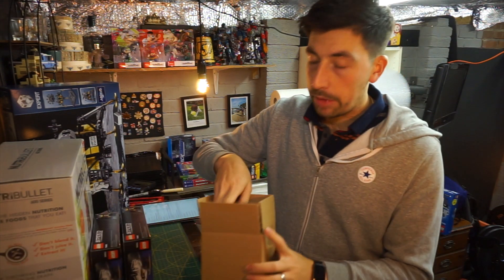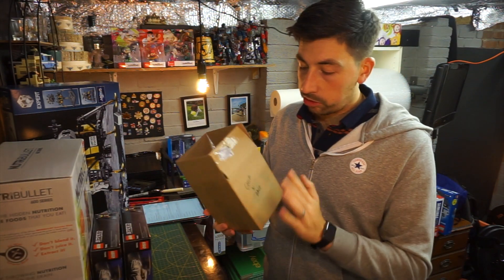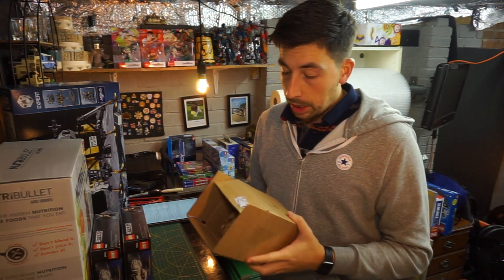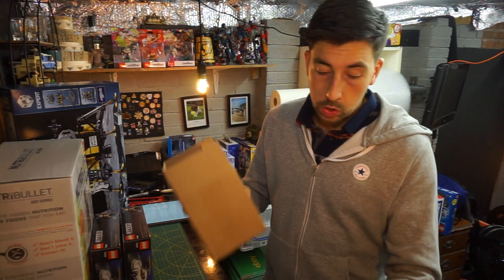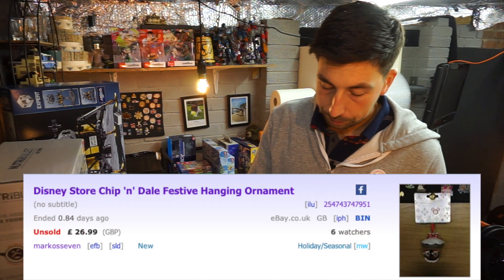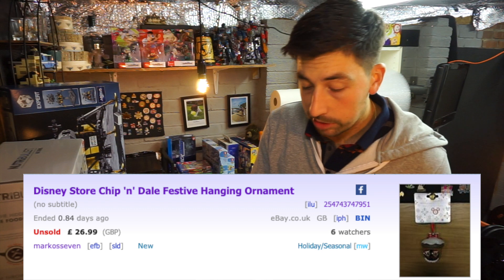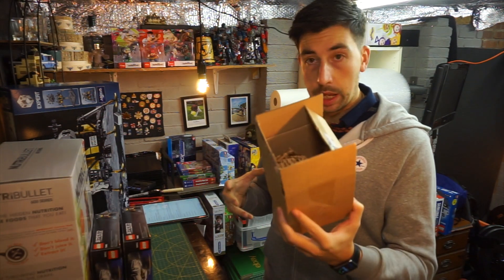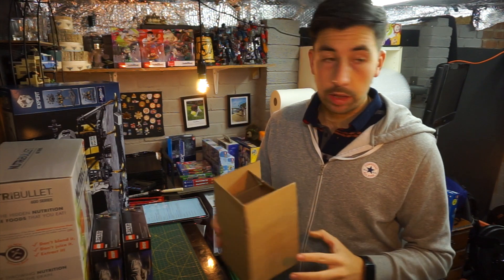I've got another Christmas ornament — this is Chippendale. There are fireworks outside so that's what you might be hearing. Chippendale sold for $26.99 with free postage, it's going abroad. I only paid 10 quid for this and I've got another two.